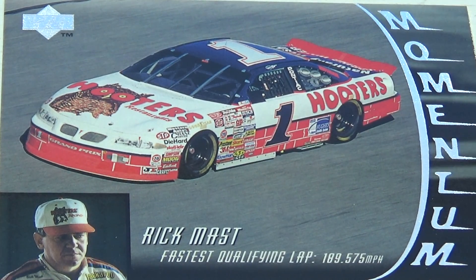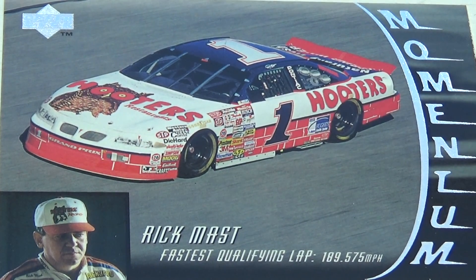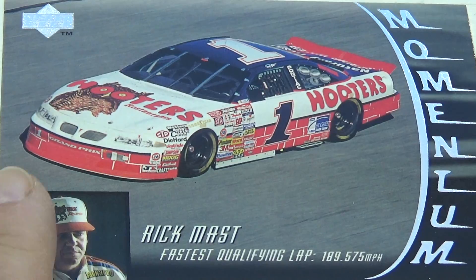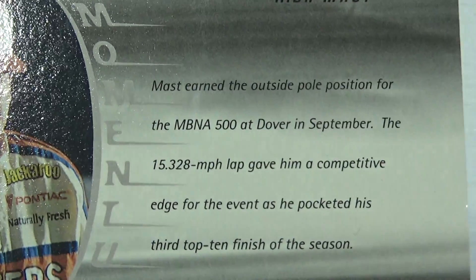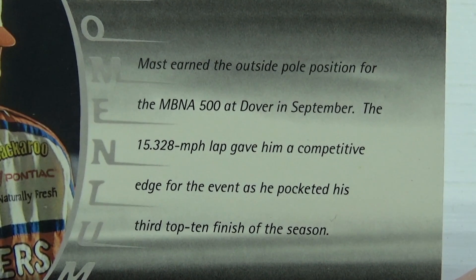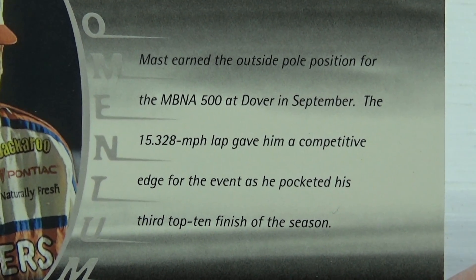Here we are bringing you some 1996 Upper Deck Momentum racing cards. This is all about the racing world. Here we have Rick Mask — being the fastest. Look at that. Now on the back of the cards is a little information, so we're definitely bringing that to you. If I go too fast, you can always pause the video.